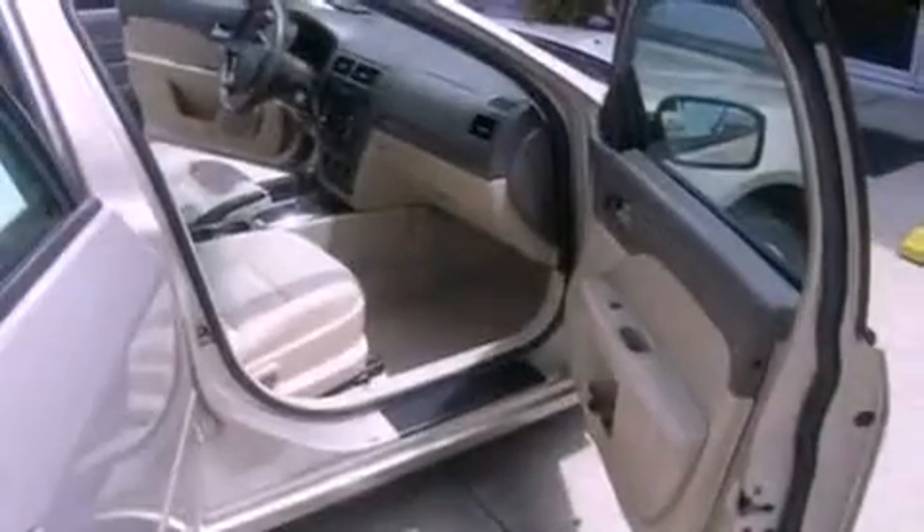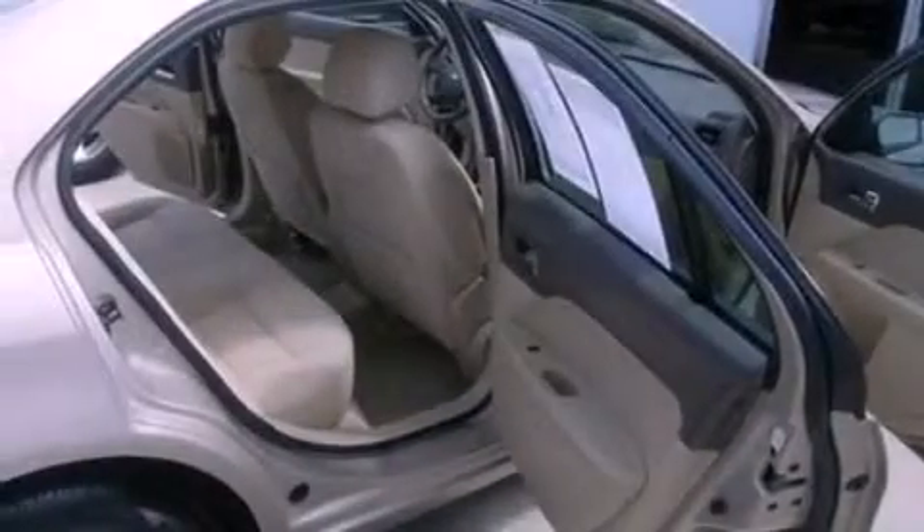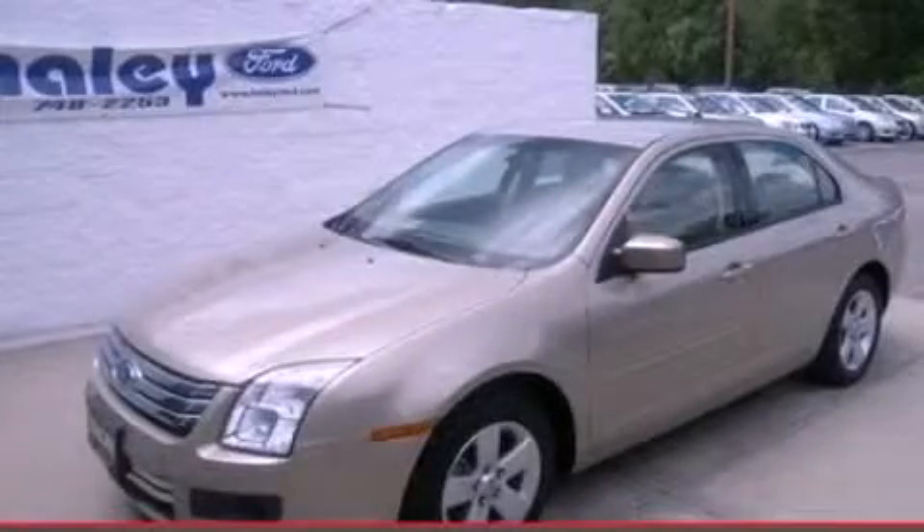With an EPA estimated rating of 29 miles per gallon on the highway, fuel efficiency is still high on the list of priorities. Stop by today and test drive this vehicle for yourself.